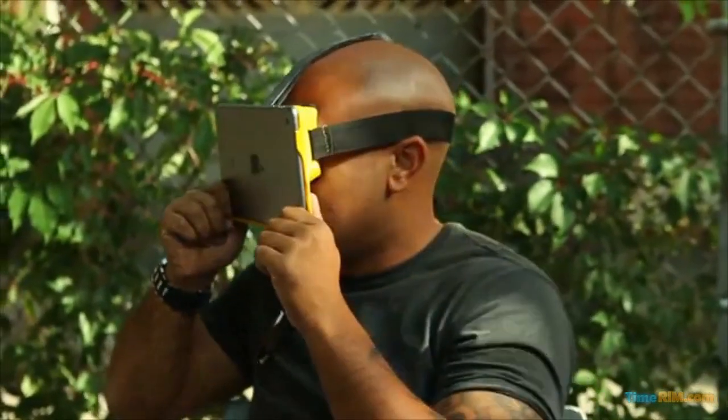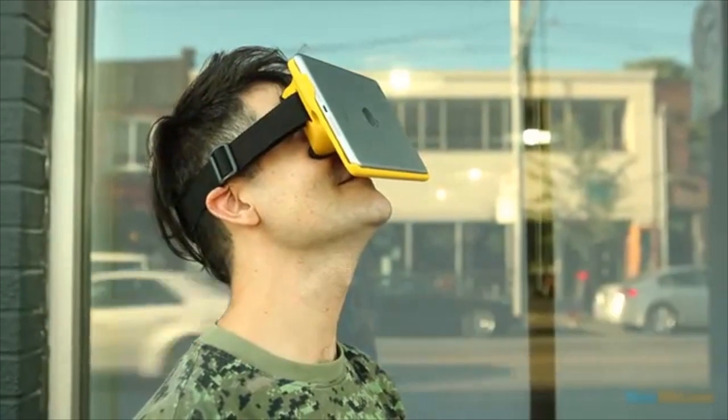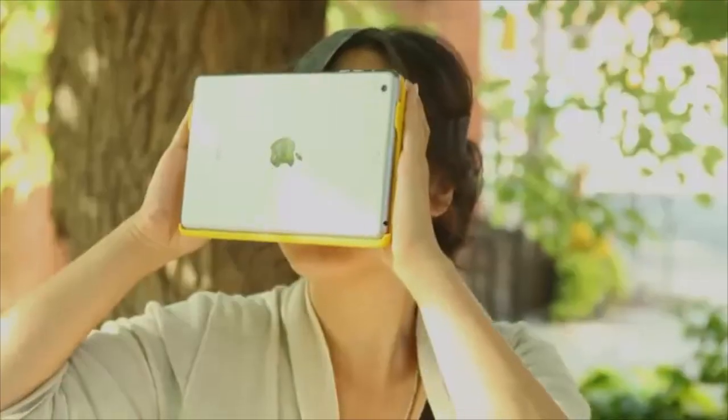The iPad Mini is fast, light, and high enough resolution to deliver high quality virtual reality. With the built-in battery, you won't need to be plugged in at all.